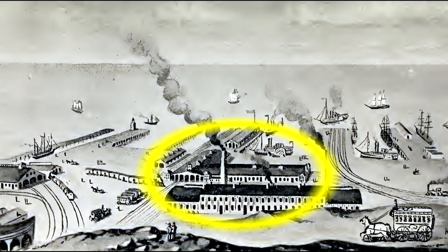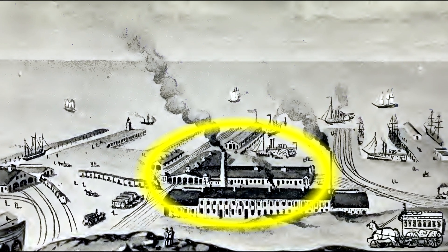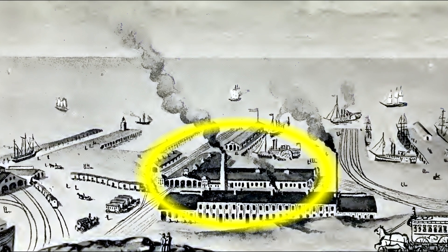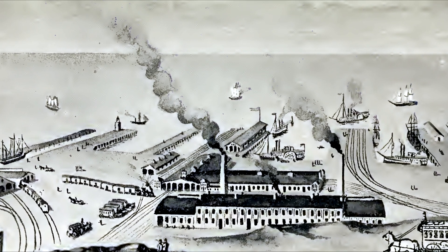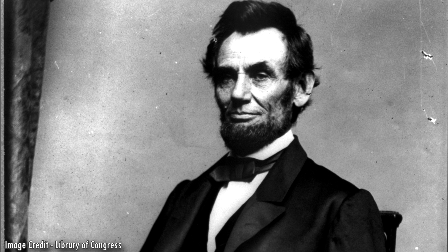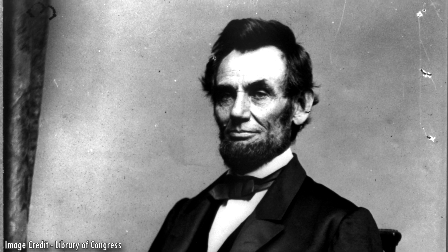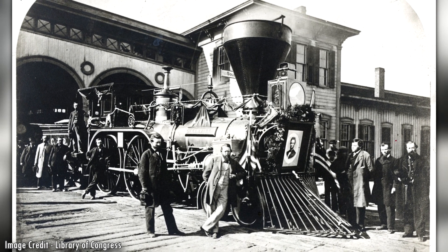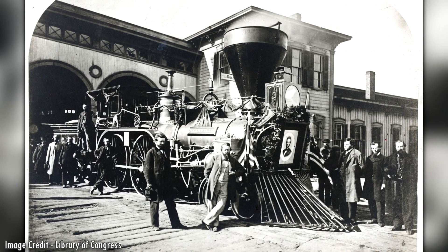The station measured 363 feet long by 125 feet wide and was built on piles over Lake Erie, located near where West 9th Street terminates. For nearly 10 years, the station successfully served this purpose and was heavily used. President Abraham Lincoln even stopped at the depot when he visited Cleveland during his inaugural rail tour to Washington, D.C. in 1861. After he was assassinated in 1865, his funeral train also stopped at the Union Depot on April 28, 1865.